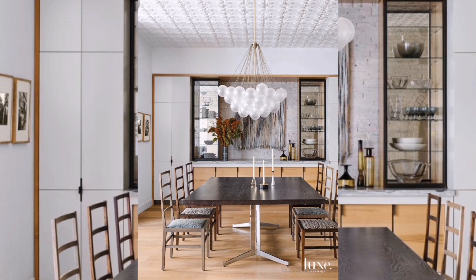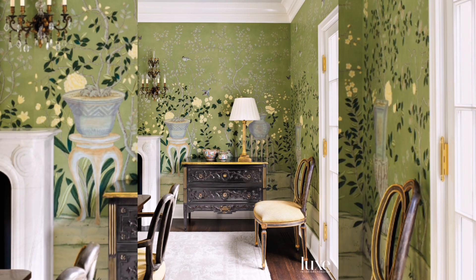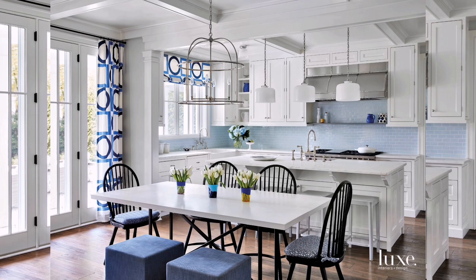All right, design enthusiasts, it's not just about admiring these beautiful spaces. I want to equip you with some practical tips for creating your own modern dining haven.